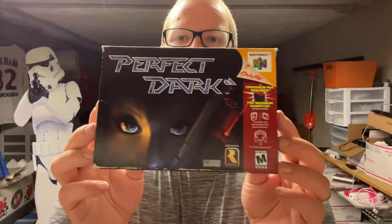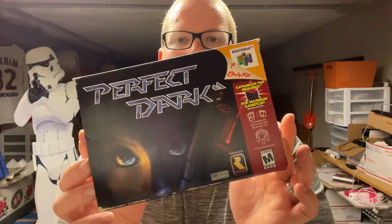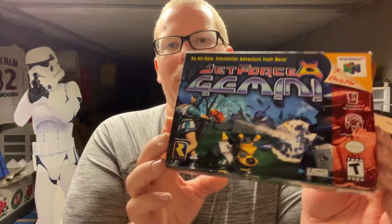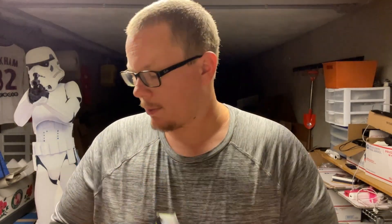For the games — first off we have Perfect Dark, complete in box with manual. Everything's in really good condition. I think that they were opened and the boxes put away because most of these boxes are in fantastic condition — about as good as you can ask for something from the late '90s, early 2000s. Next one: Jet Force Gemini. I didn't have this one yet. I've actually never played it but I've heard it's pretty good. That box is in really good condition as well and it is complete.